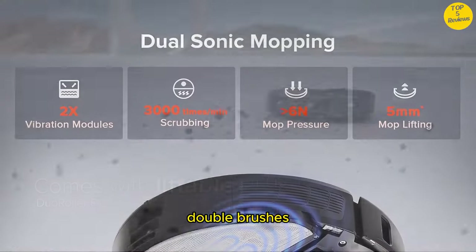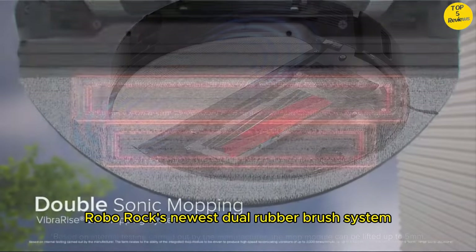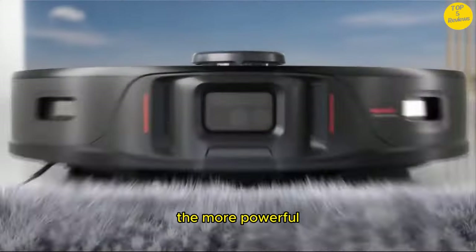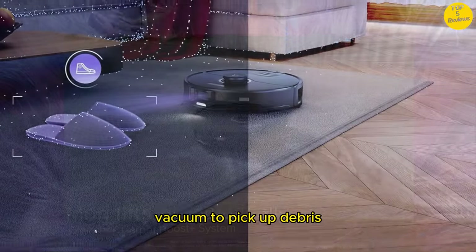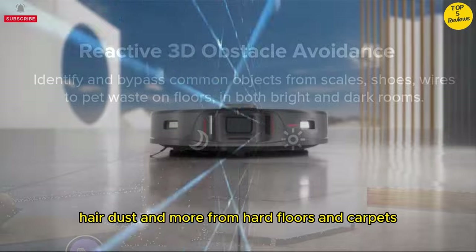Double brushes, double cleaning. Roborock's newest dual rubber brush system provides a cleaner effect in one go, and fewer hair tangles. The more powerful 6000 Pascal suction drives the robot vacuum to pick up debris, hair, dust, and more from hard floors and carpets more quickly.